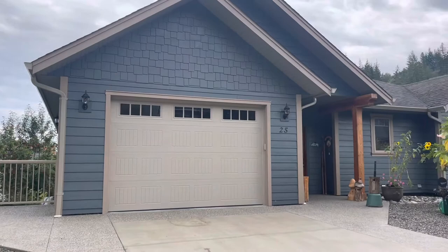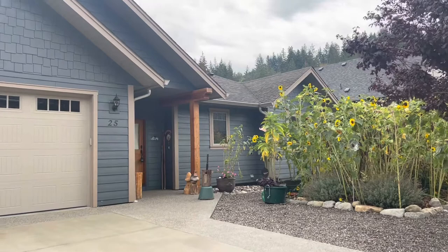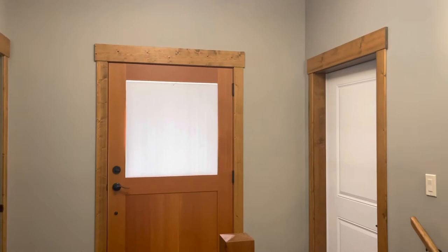Welcome to 25 Preston West Drive. This home is a 2012 three-bedroom, three-bathroom and has a ton of character. Come on through while I take you on a tour.